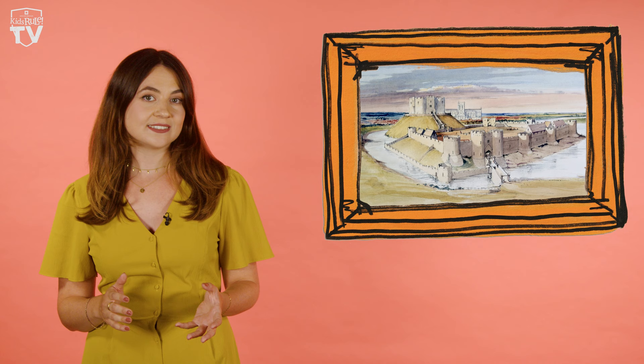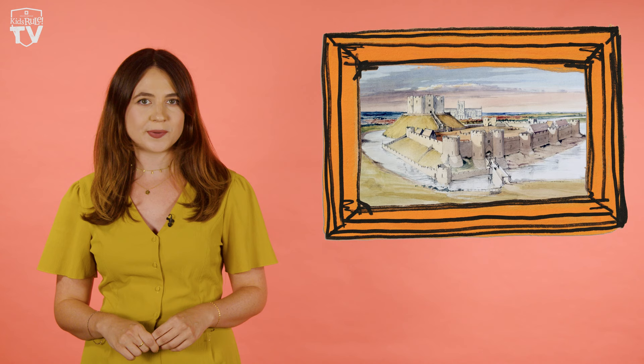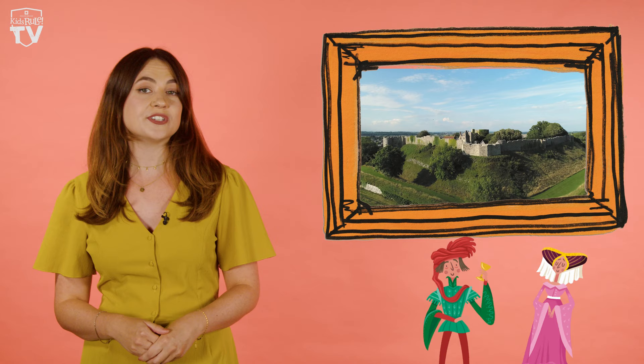Some of the first castles were called Motte and Baileys. These were mounds of earth inside deep ditches with wooden towers and fences on top. They were quick and cheap to build, but over time they were replaced with more sturdy fortresses made of stone, with high walls and defensive towers that were better at keeping attackers out. Sadly, many castles were left to fall into ruin over the centuries, but some became the homes of wealthy lords and ladies and still survive to this day.